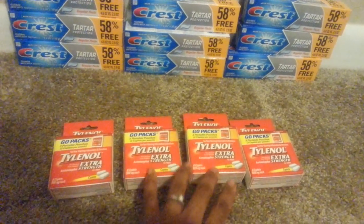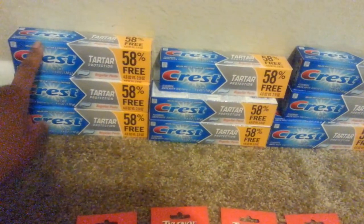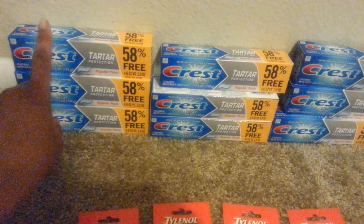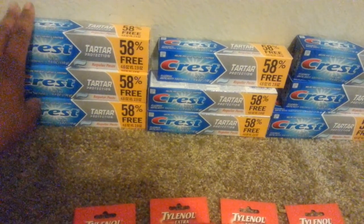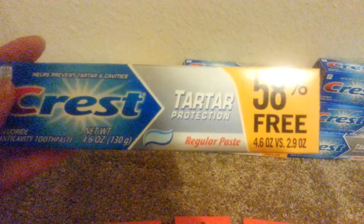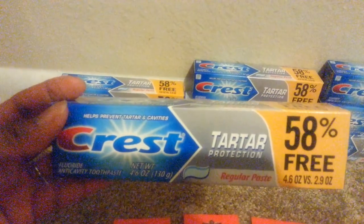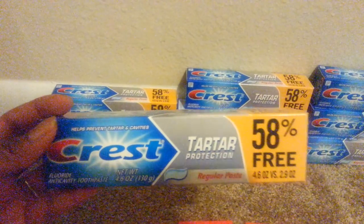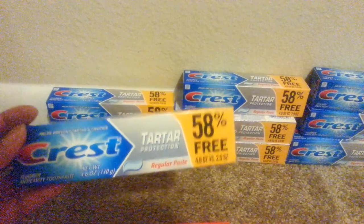So that worked out fine. And then in another transaction, I did the Crest toothpaste, which I went to Dollar Tree. They didn't have the size that I needed because the other Dollar Trees only have the 2.9 sizes. This one actually had the extra 58% free, so it made it a 4.6 size. The coupon I had was from the P&G September 27th insert, and it was a coupon for $3.00 off on three of them.